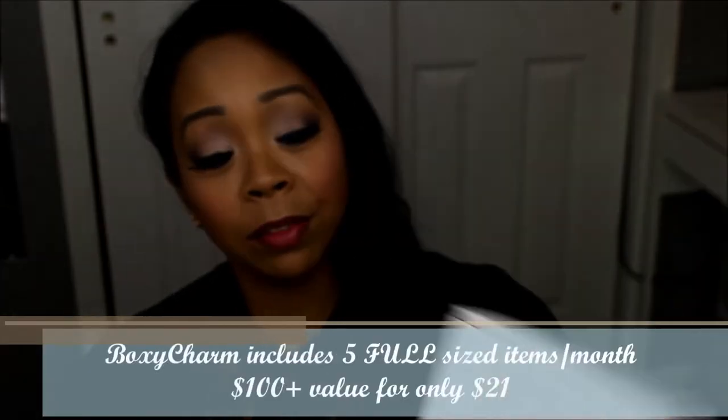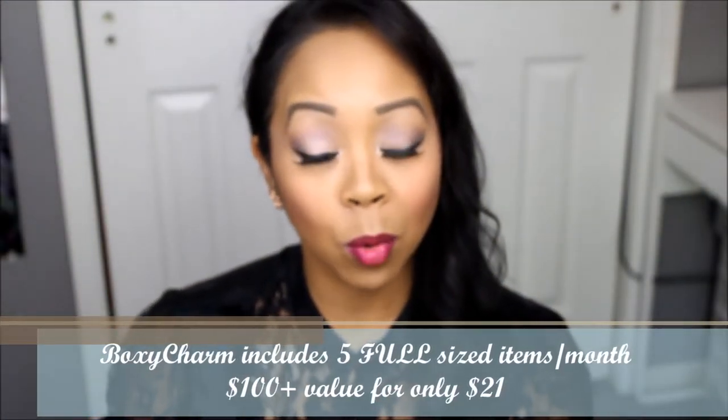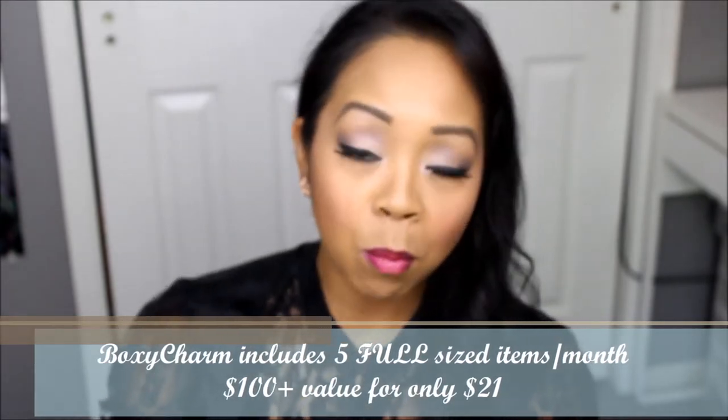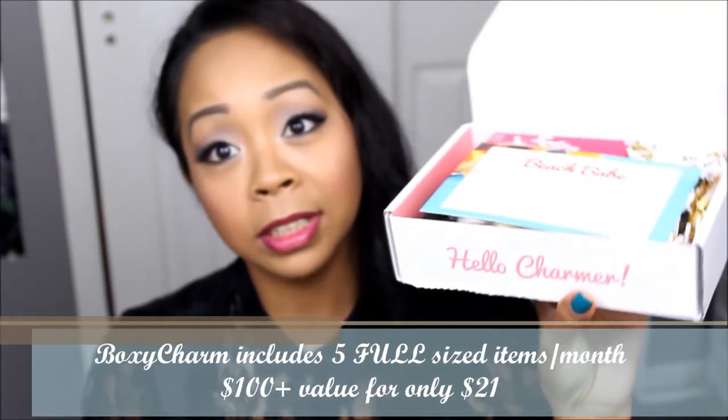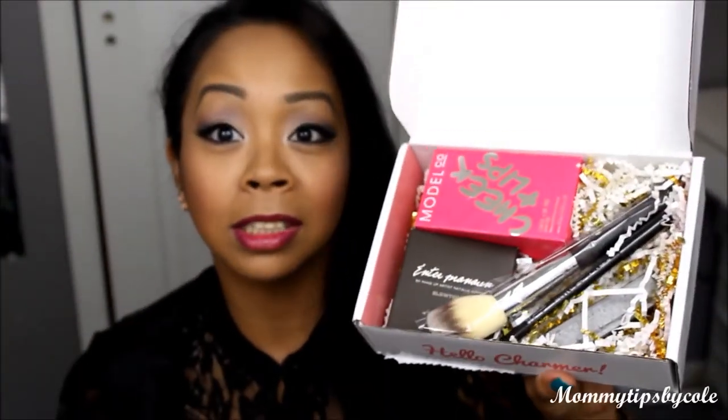This is the first time I'm receiving BoxyCharm and I will have all of the details listed down below on how you can check it out and how much it costs. So the theme for this month for BoxyCharm says 'Hello Charmer' — it's Beach Babe — and look at all of those goodies inside. Wow, I'm excited!